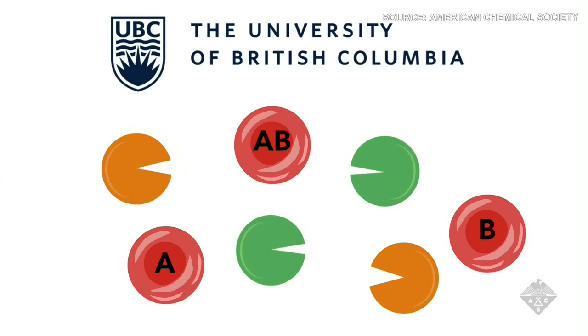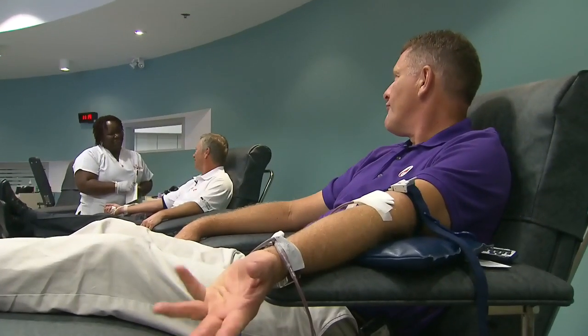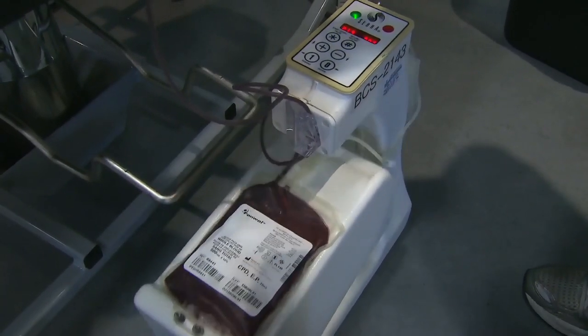And if the A and B antigens can be easily removed from donated blood, it greatly expands the supply of blood available for emergencies, surgeries and other medical needs.